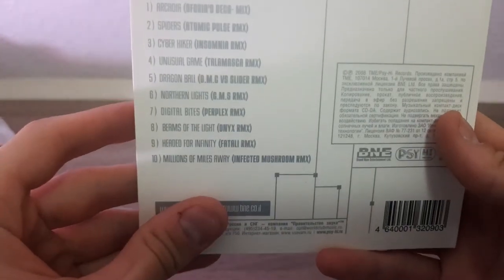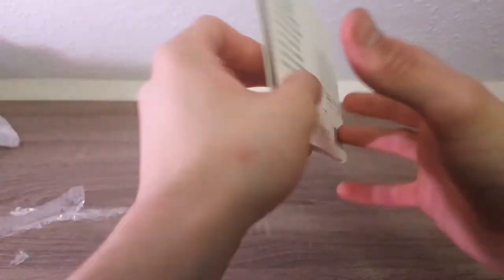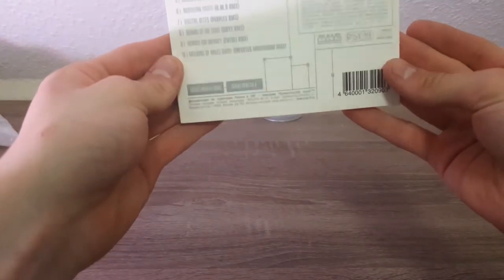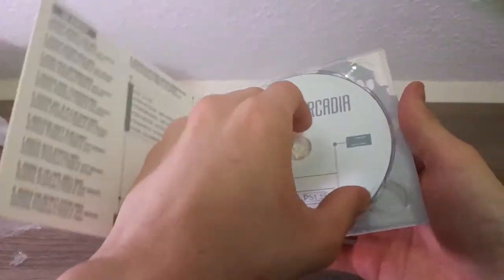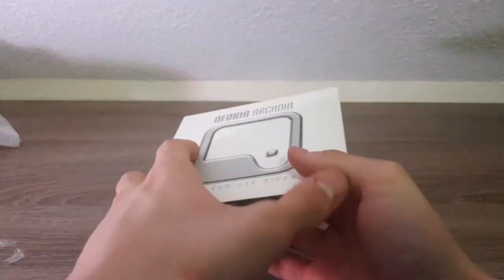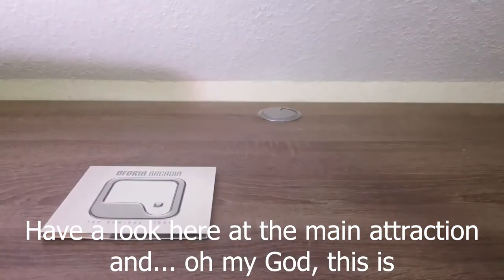Now let's start with this real quick. As you can see, it has an Infected Mushroom remix and that's solely why I bought this. Looks rather nice — it's a standard digipack, pretty neat, nothing special. This is looking fine, can't complain, I like it. Now let's put that aside and have a look at the main attraction.